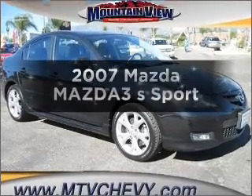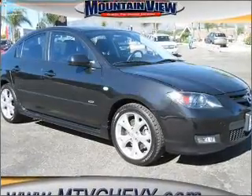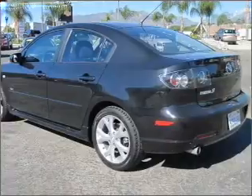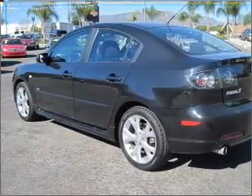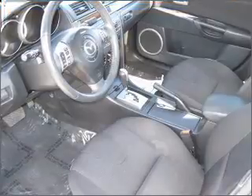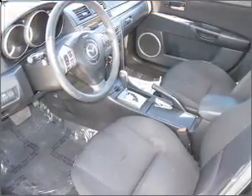Check out this 2007 Mazda Mazda 3. This is the set of wheels you've been looking for, with an efficient 4-cylinder engine that responds smoothly to its 5-speed automatic transmission. Stand out from the crowd with premium wheels.